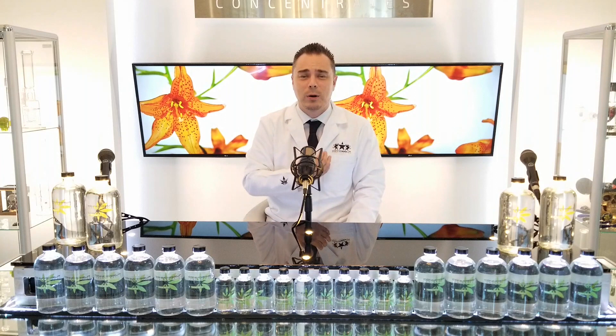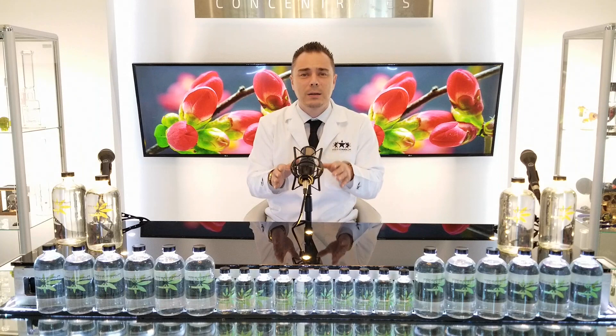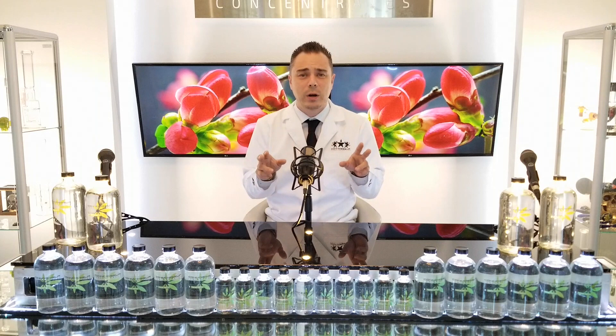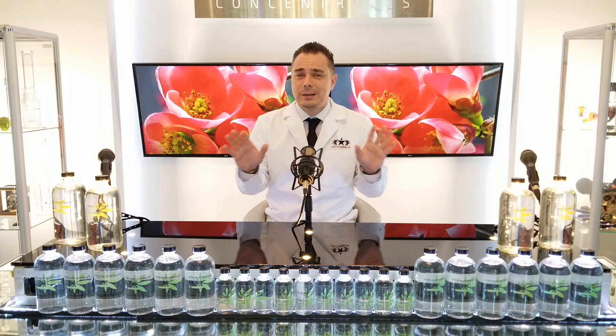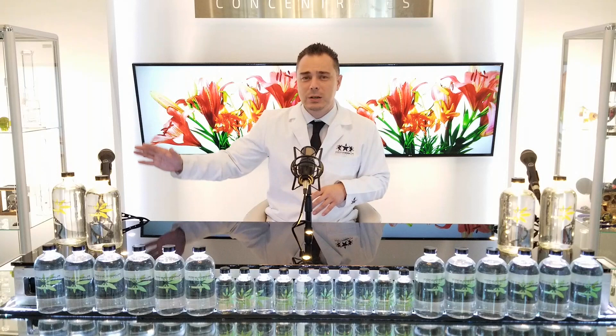Food grade terpenes is not safe to use and is not correct in describing the product — food grade implies it is edible, and I don't recommend eating terpenes. From now on, I propose we call everything terpene-related extracted from cannabis a cannabis-extracted terpene, and everything extracted from other plants a non-cannabis-extracted terpene. Fake terpenes should apply only to synthetic terpenes, and the term food grade terpenes shouldn't exist.